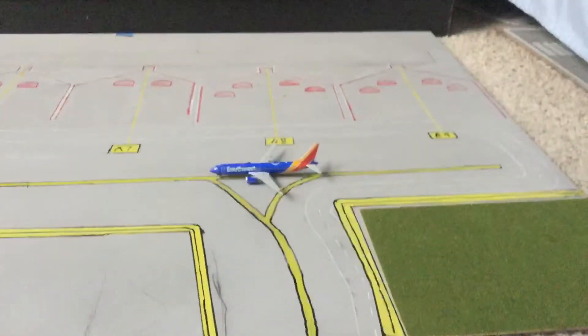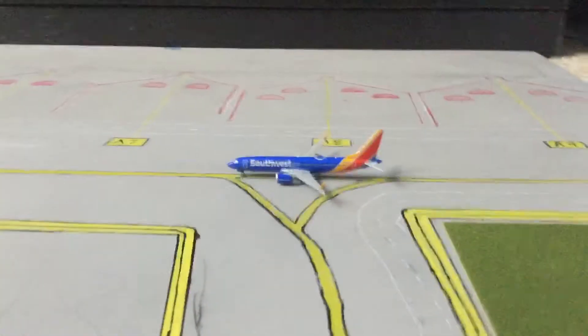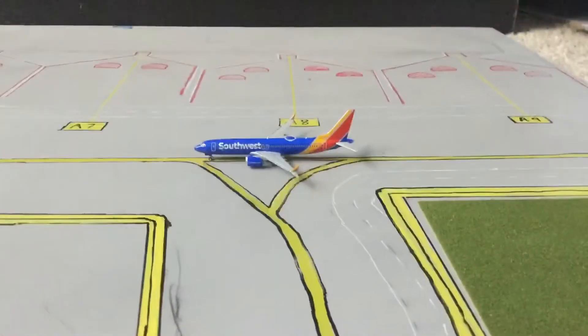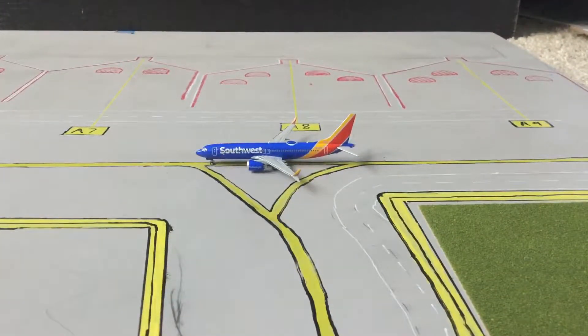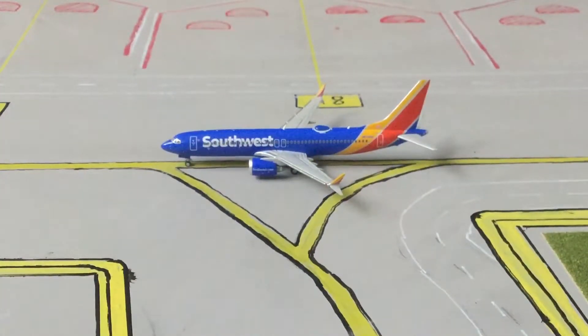Quick update on this board — I'll probably always have the plane on the board or something like that. This is the 737 MAX 8, and let's get into it.